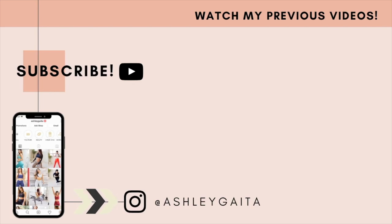Thank you guys so much for watching. If you tried any of these brands, comment down below and let's chit chat. I'll see you guys next time. Bye!